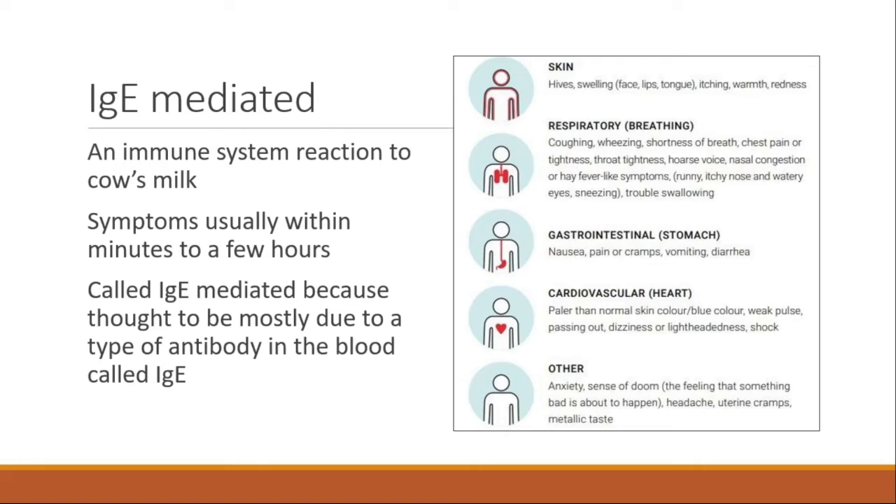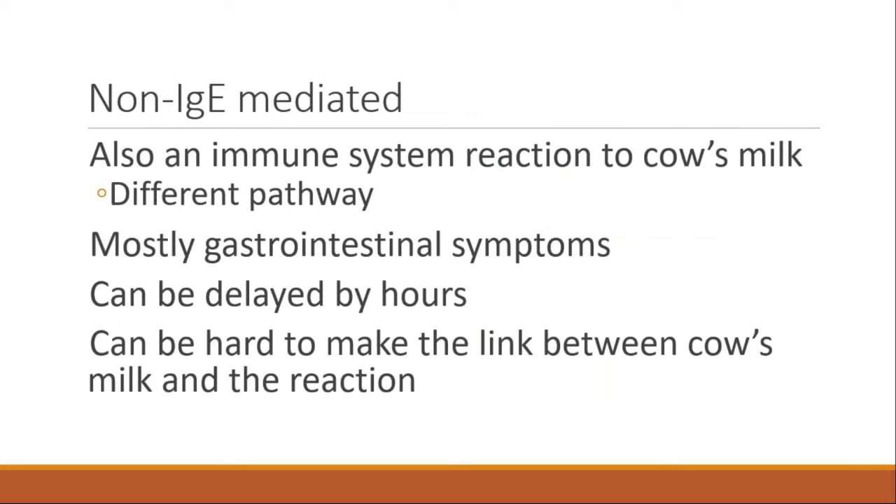To clarify: IgE-mediated milk allergy is an immune reaction to cow's milk with symptoms within minutes to a few hours, involving an antibody called IgE — the classic signs include hives and wheezing. Non-IgE mediated allergy is also immunological, also a genuine immune system reaction to cow's milk, but we don't fully understand the pathway. It's mostly gastrointestinal symptoms, and it can be delayed by hours, making it difficult to connect the cow's milk to the reaction.